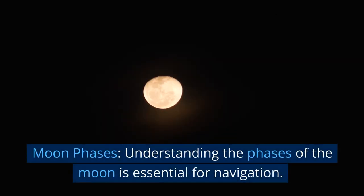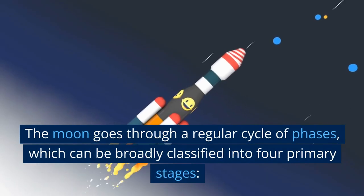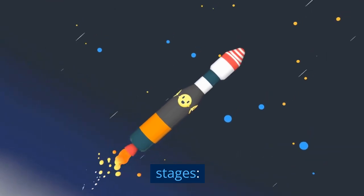Moon Phases. Understanding the phases of the moon is essential for navigation. The moon goes through a regular cycle of phases, which can be broadly classified into four primary stages.